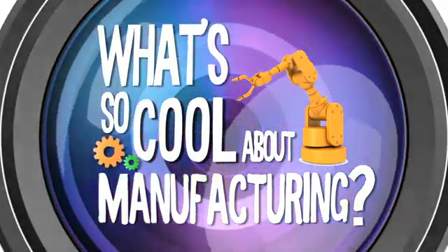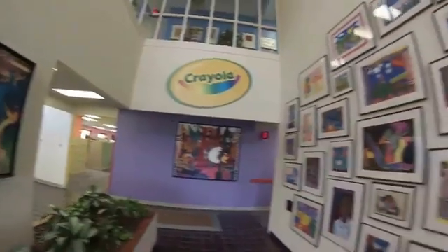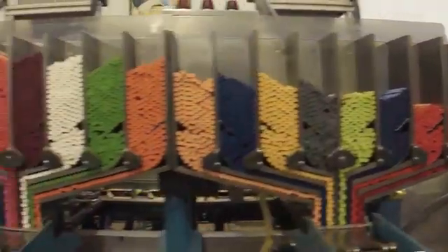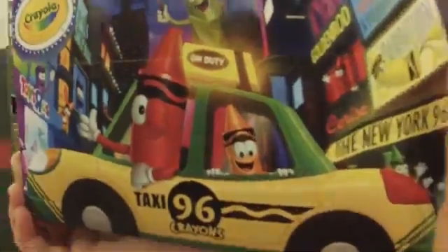What's so cool about manufacturing? I'm Tucker, and welcome to Crayola. We make the products that inspire creativity around the world. Two-thirds of everything we sell globally to the children of the world are manufactured in our three plants in the Lehigh Valley.